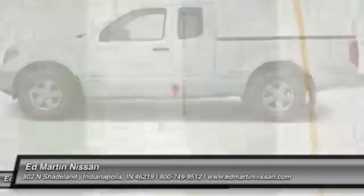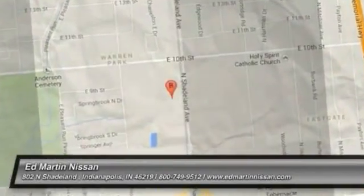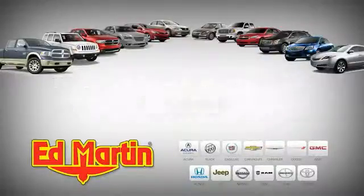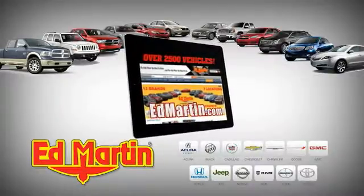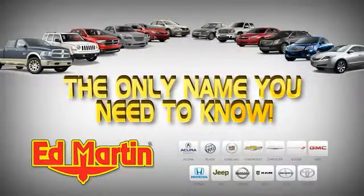Come see the car for yourself. 7 locations, 13 brands, over 2,500 new and used vehicles online at edmartin.com. Ed Martin is the...